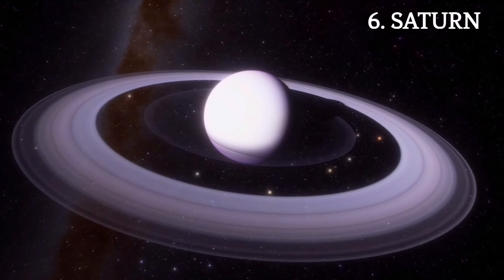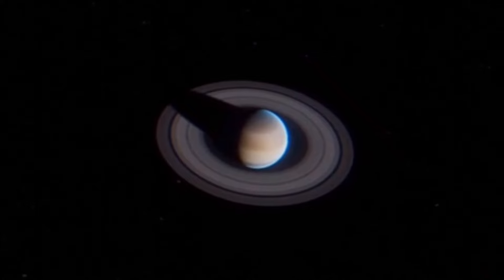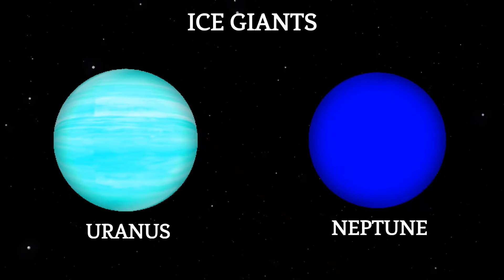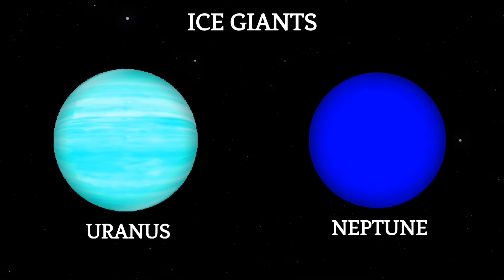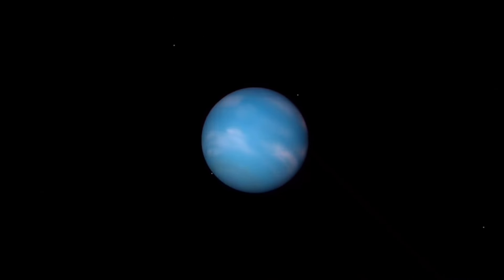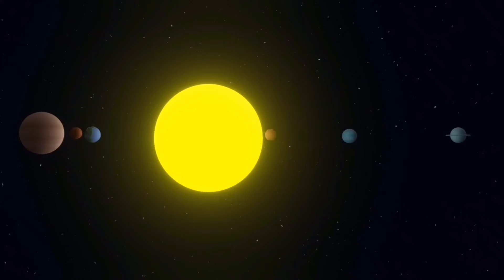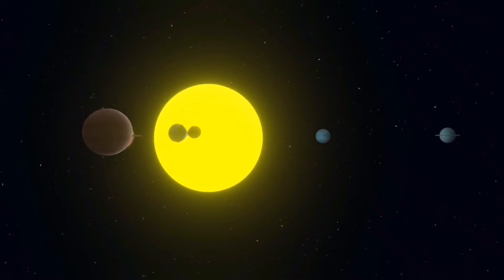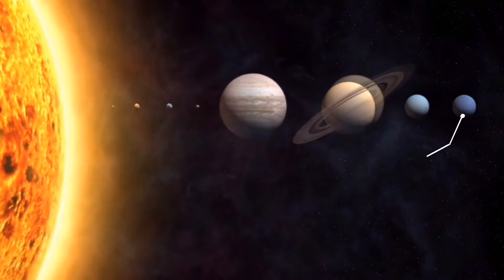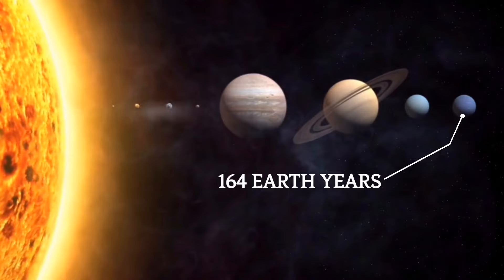The next Jovian planet, Saturn, is also a gas giant with a unique and captivating appearance. The last two planets, Uranus and Neptune, are ice giants. These planets are predominantly composed of ice from water, ammonia, and methane, with a smaller proportion of hydrogen and helium compared to the gas giants. Neptune is the farthest recognized planet in the solar system, taking approximately 164 years to complete a single orbit around the sun.